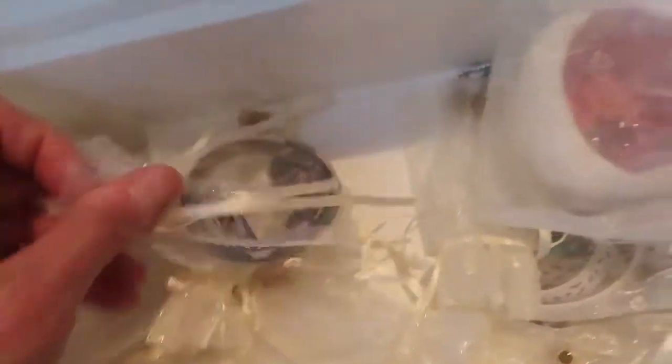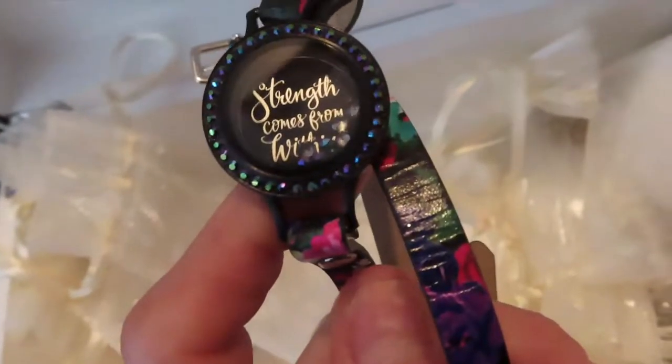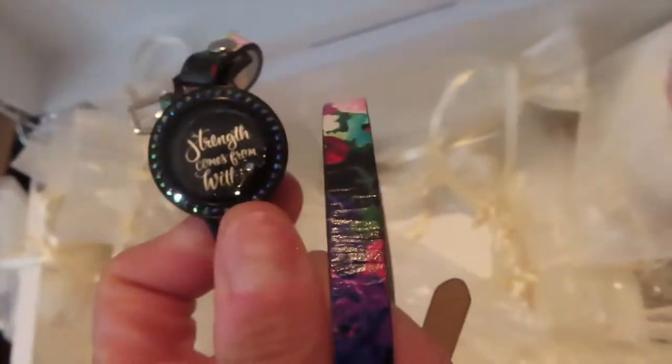This one is also from Origami Owl — there's a little wrap bracelet too. This one also wraps around your wrist a couple times. And then inside it just says 'strength comes from within.' It's really pretty, really pretty little pieces to wear.